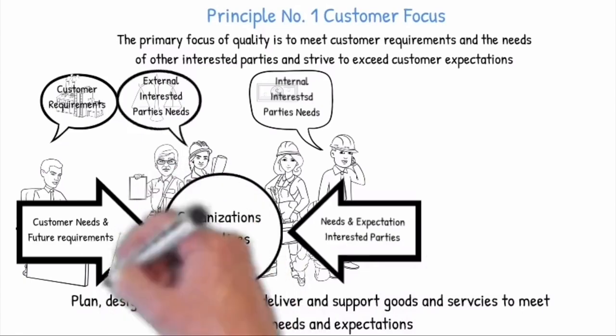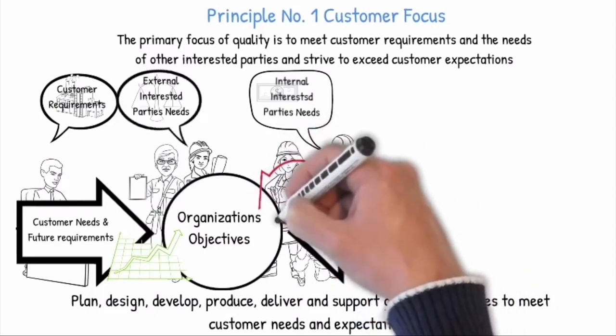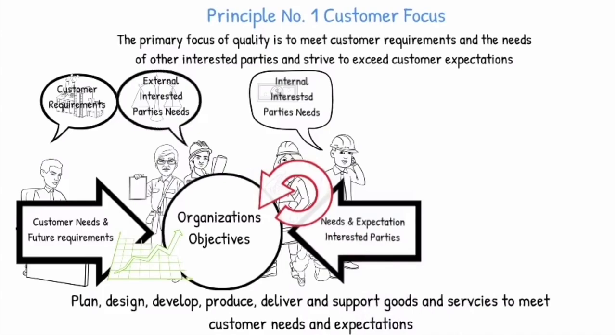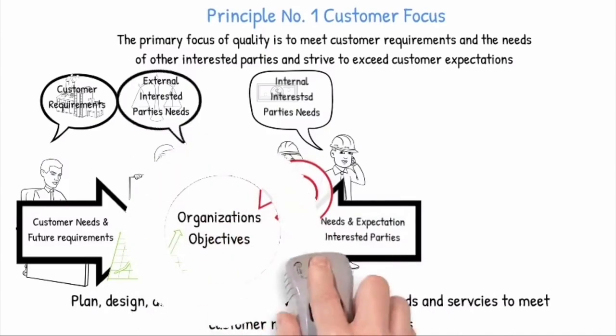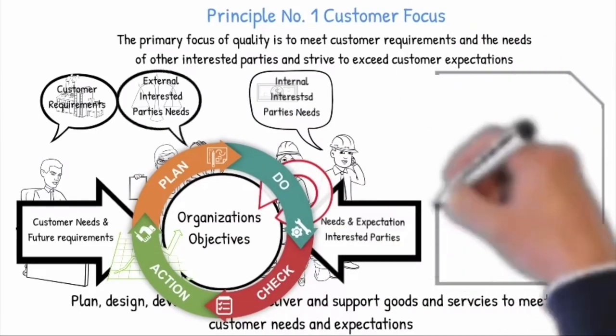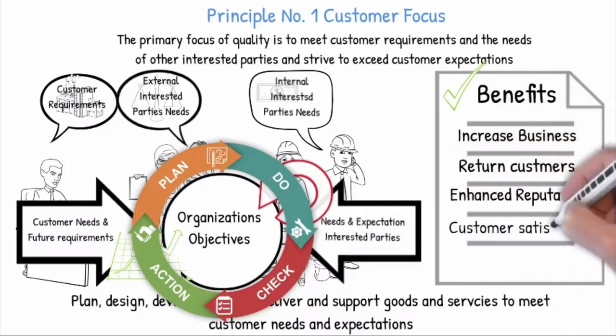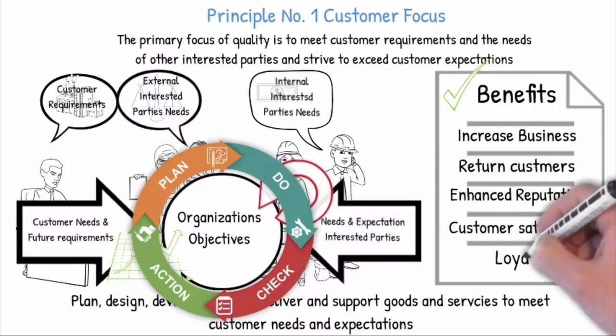The organization must implement a system to deliver and support goods and services to meet customer needs and expectations. It is important to measure and monitor customer satisfaction and take appropriate actions, and also to determine the needs and expectations of interested parties that can affect customer satisfaction. The Plan, Do, Check, Act cycle is an effective model to systematically manage, control and continually improve all processes. Focusing on and satisfying the customer needs has the following benefits: increased business, returned customers, enhanced reputation, customer satisfaction, and loyalty.